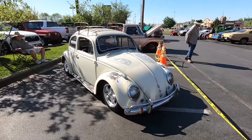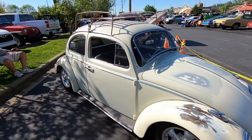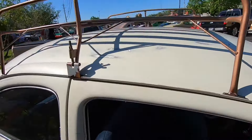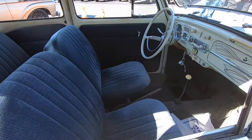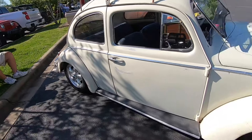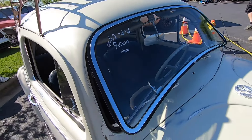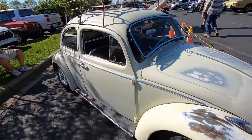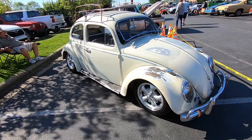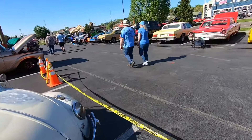I haven't seen a ton of Volkswagens up here this weekend, but this one is a really nice '62. I like the roof rack on it - it's got a lot of little custom touches and it's lowered nicely with a nice set of wheels. It's priced at $9,000 or best offer, and I would say this is a really nice entry-level car for somebody trying to get into the classic car hobby.